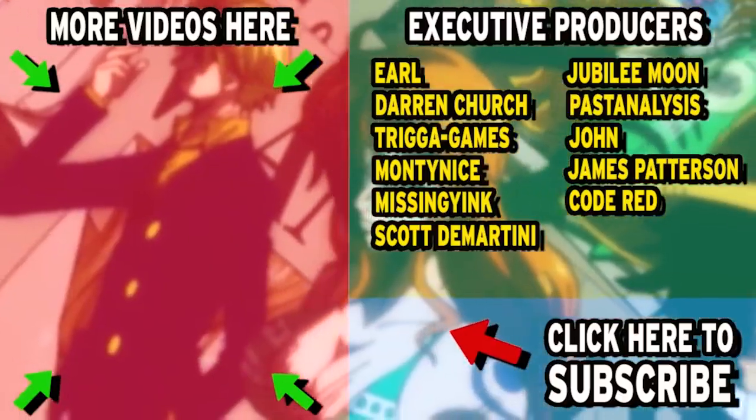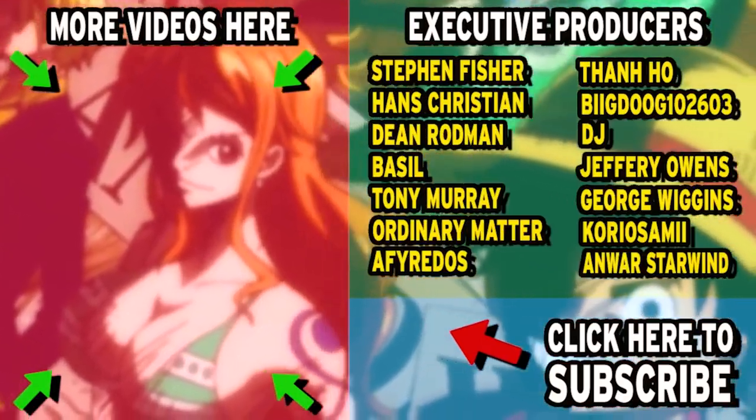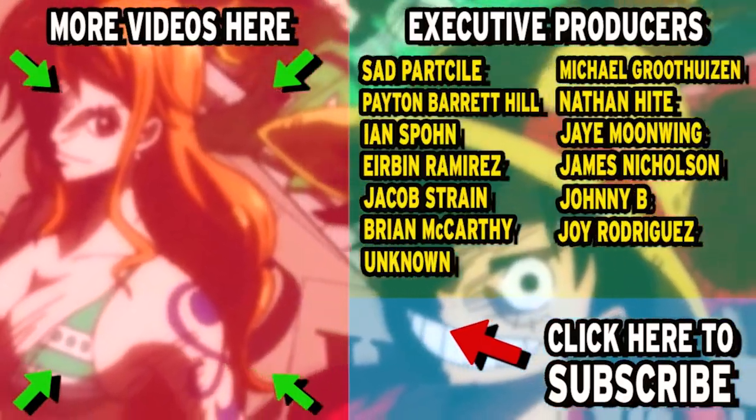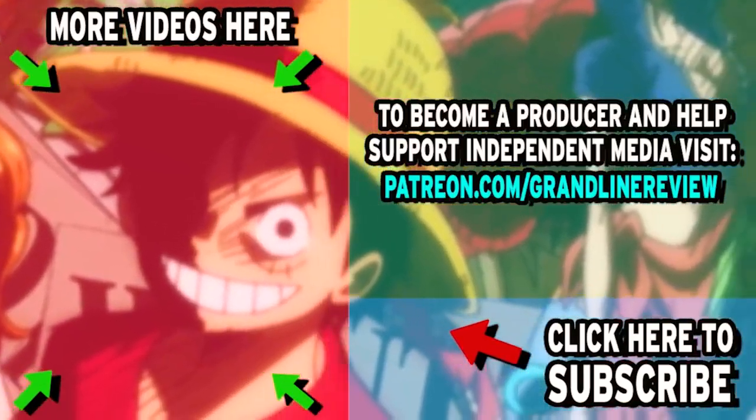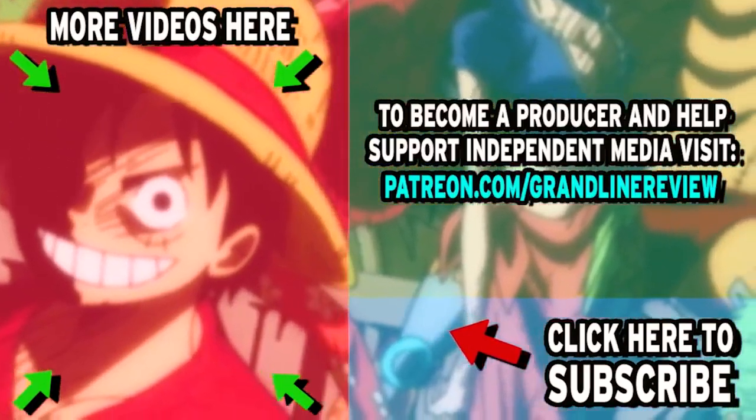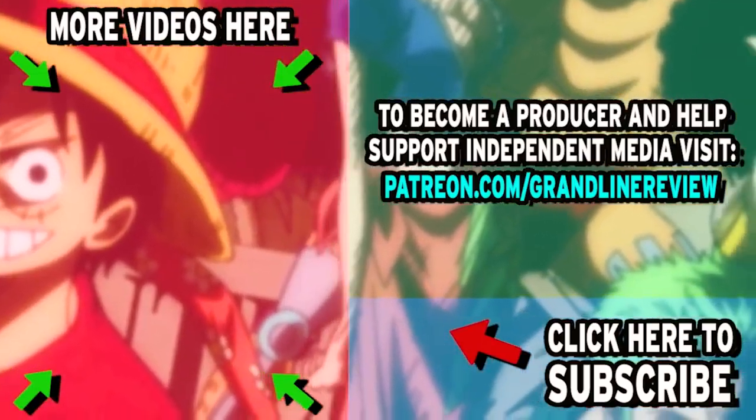But what do you guys think? Please do leave your thoughts in the comments below, or even join my Discord server. If you'd like to see more videos like this, go and check out some of my other content or subscribe to the channel for more glorious One Piece content uploaded straight into your YouTube feed. But for now, this has been the Grand Line Review, and I'll see you next time.